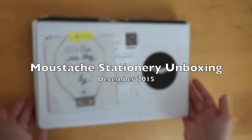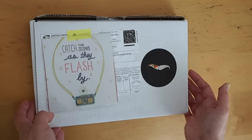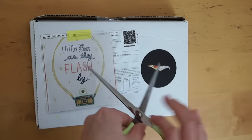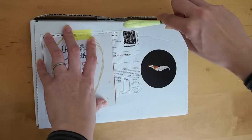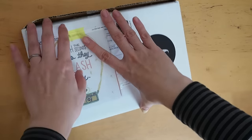Hi, it's Mids from MyLifeMids. Thank you so much for stopping by. Today I want to do an unboxing video of the Mustache Stationery box for December. So let's get right into it.